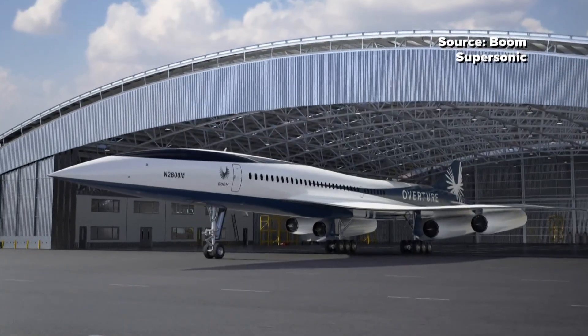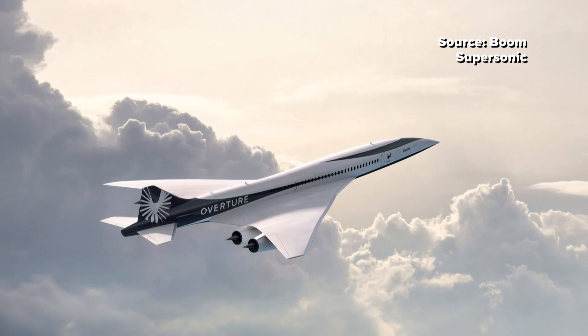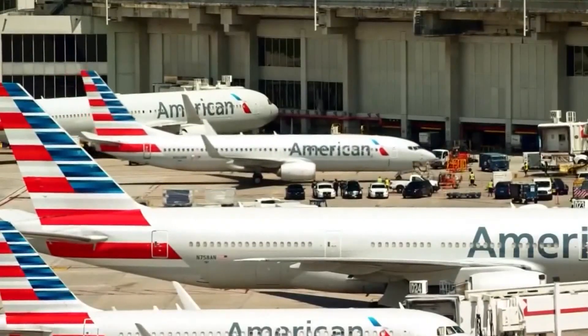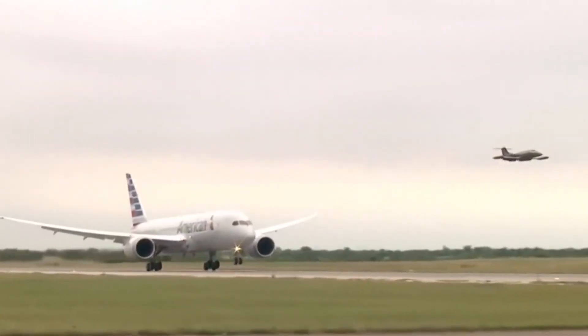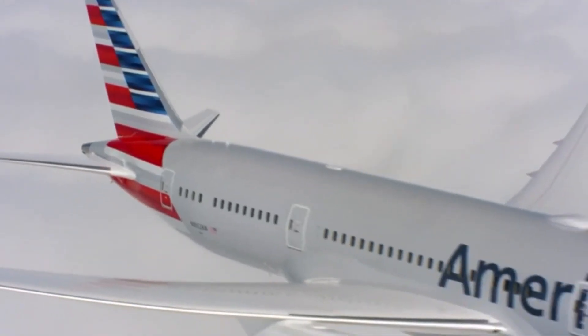Boom Supersonic is making big news with its latest commercial airline deal. American Airlines agreed to buy up to 20 of the Overture jets, which will be made right here in the Triad. They also have the option to purchase 40 more of those jets.